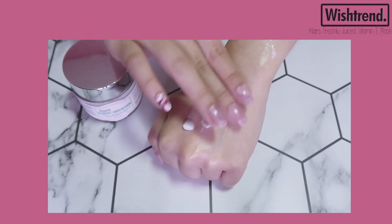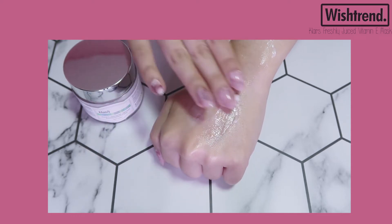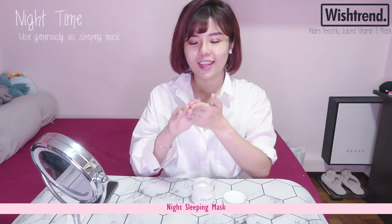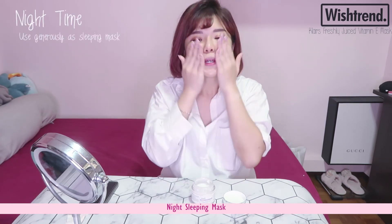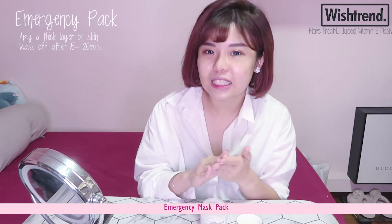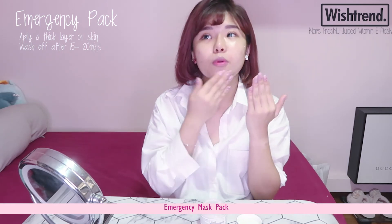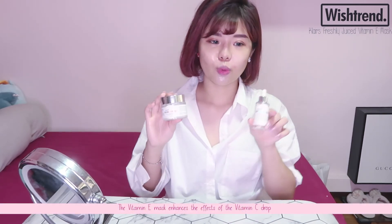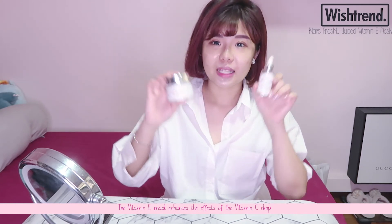I think it works as a great makeup base as well, because it has this tacky feeling that helps my makeup adhere better. At night, I pick up more product, rub it in my fingers, and apply it on my skin as a sleeping mask — similar to the Laneige sleeping mask packs, but this is the Klairs version. It's shinier because it's thicker, and then I go to sleep with it. The third way I use it is as an emergency hydration mask — I use a lot of it and rub it all over my skin in the afternoon before going out in the evening.